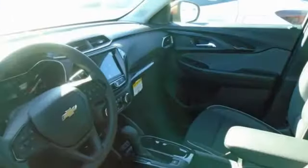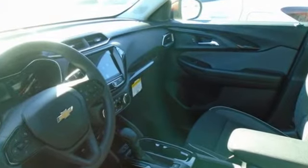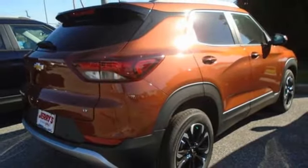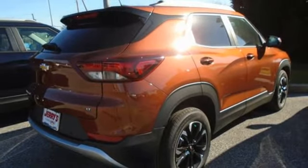You'll look forward to every drive with features like these. Continuously variable automatic transmission. Front heated bucket seats. Streaming audio. Rear parking sensors. Manual tilting steering column.